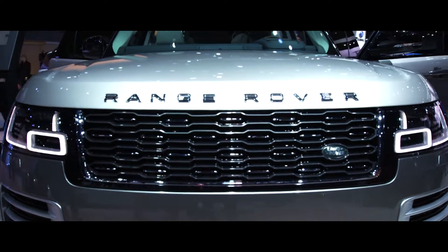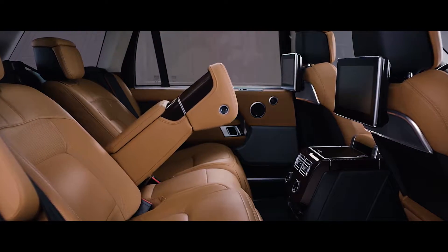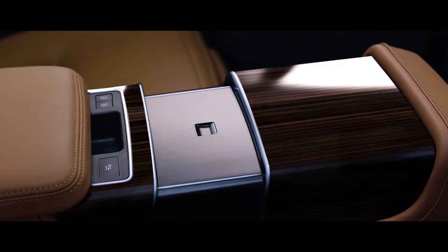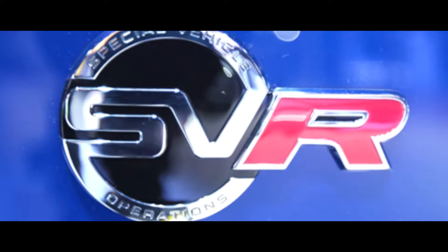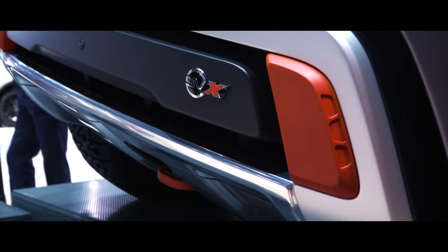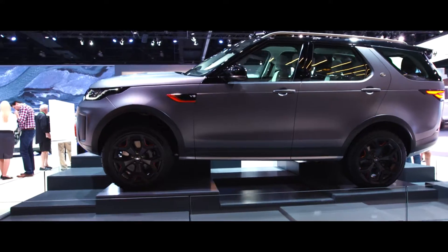We've got the SV Autobiography which talks to refinement and luxury execution. We've got the Range Rover Sport SVR which talks to power, performance and agility, and we've got the SVX based on the new Discovery which talks to capability.